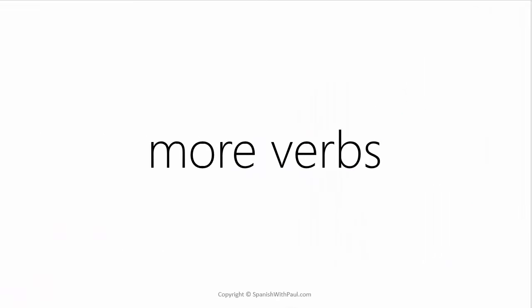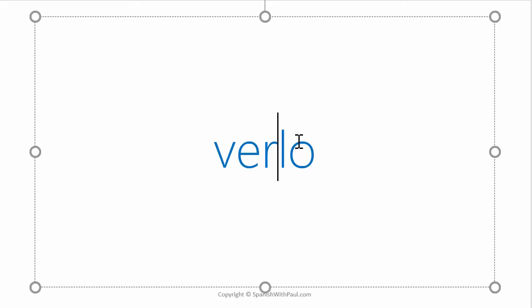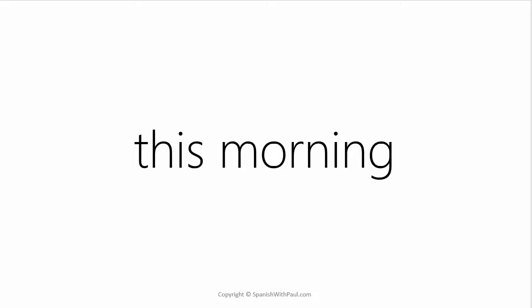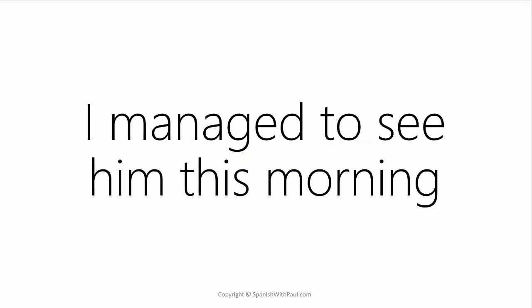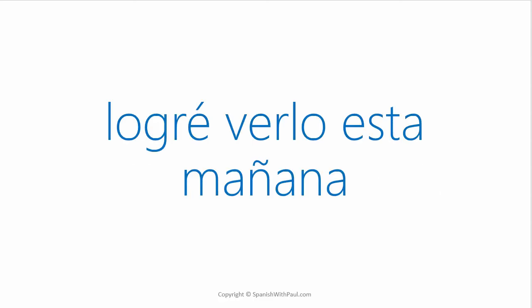Let's work with some more verbs. What's the verb TO SEE? — VER. And how would you say TO SEE HIM? — VERLO. This could also mean TO SEE IT, because the LO can mean him or it. Once again, how do you say THIS MORNING? — ESTA MAÑANA. Now try this: I managed to see him this morning. — LOGRÉ VERLO ESTA MAÑANA.